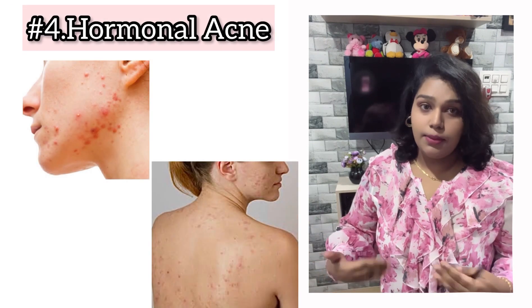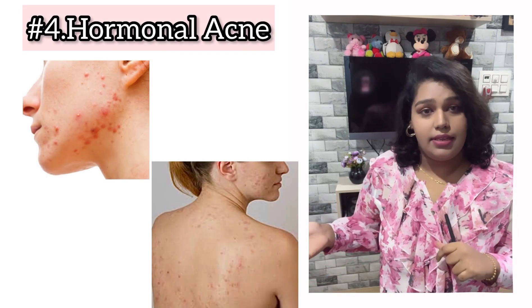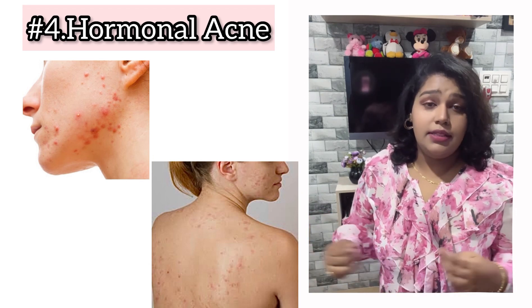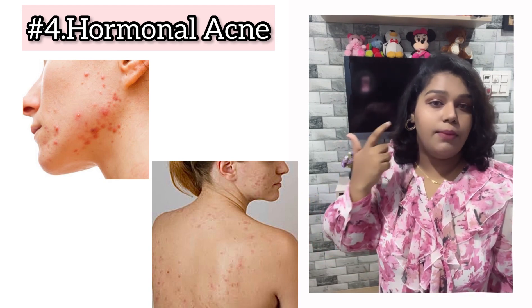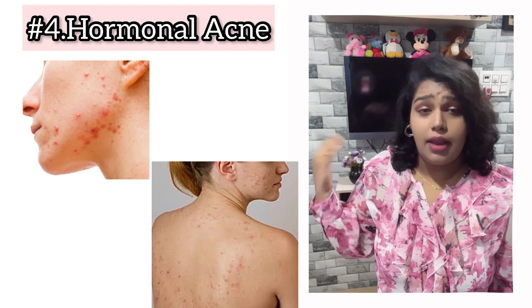Another super important symptom is acne. PCOS acne is far more different from regular acne vulgaris — the pimples you normally get. These acnes are large, fluid-filled or pus-filled, and very painful. You can see this acne particularly on your jawline, chin, chest, shoulders, and back.